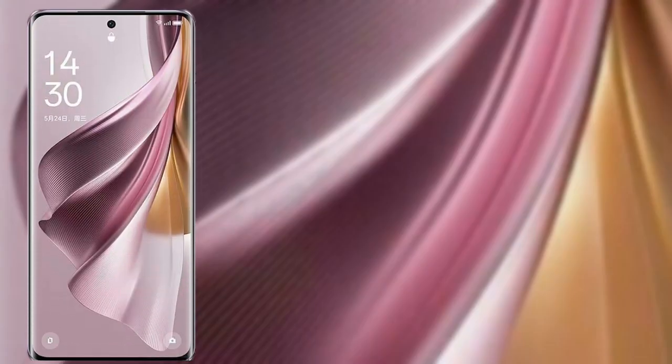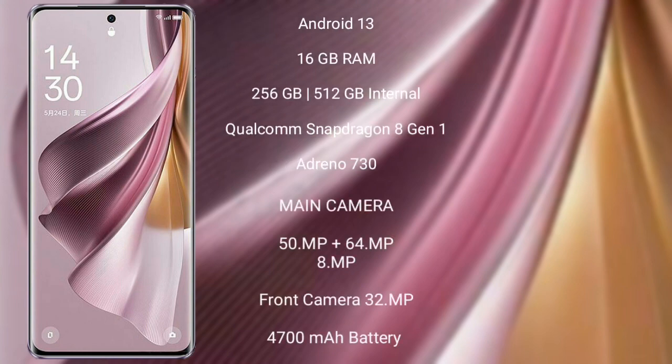Oppo Reno 10 Pro Plus runs on the Android 13 operating system. It comes with 16GB RAM and 256GB or 512GB internal storage, and a Qualcomm Snapdragon 8 Gen 1 processor with Adreno 730 GPU.